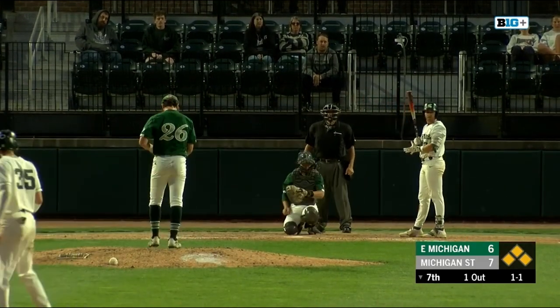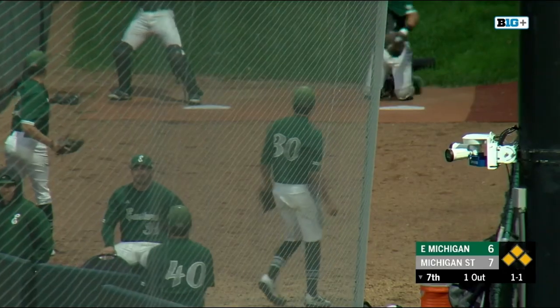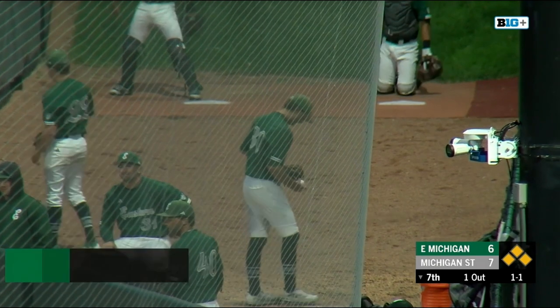Obviously one of the best hitters — .367 on the season. And then Kark coming in at .317.